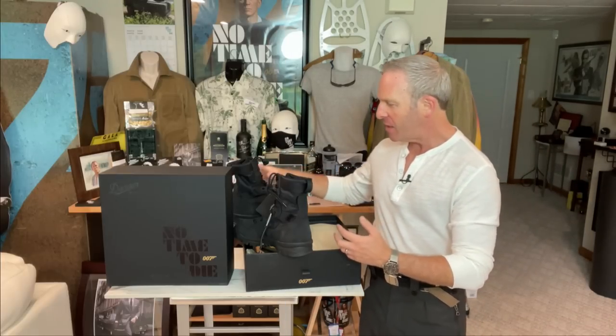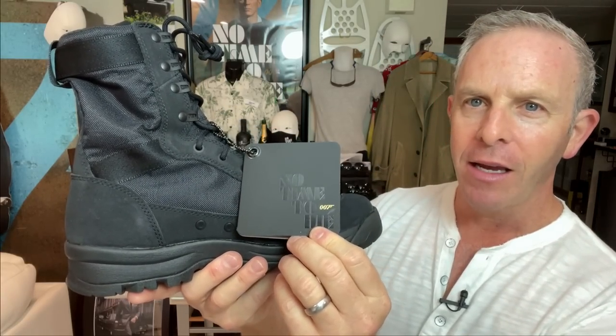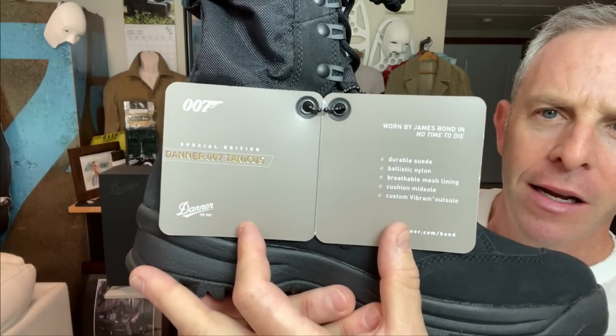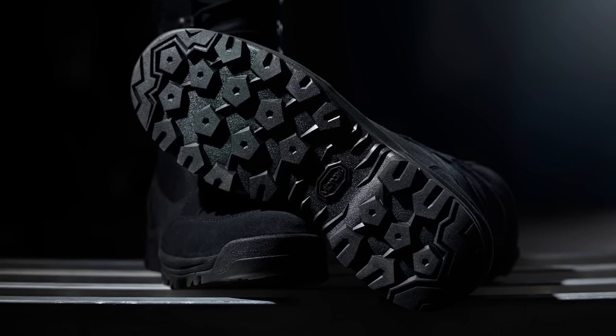These are the definition of badass looking. When we saw Bond in these, we thought obviously these are combat boots made for rugged action — but now to see them in person, it's a different level of experience. There is a really cool hang tag here: No Time to Die. Very thick. It says Special Edition Danner 007 Tannicus — Durable suede, Ballistic nylon, Breathable mesh lining, Cushion midsole, Custom Vibram outsole. Worn by James Bond in No Time to Die.